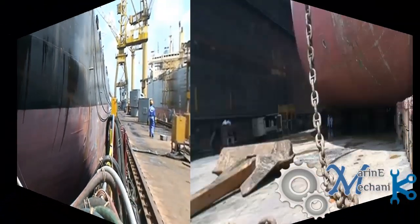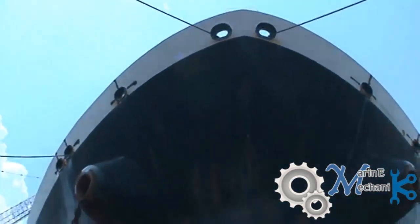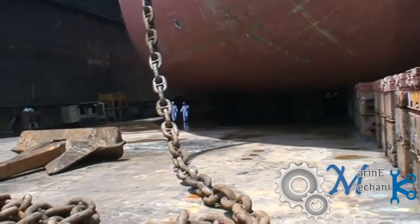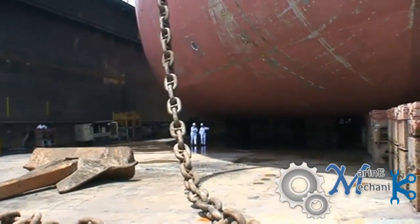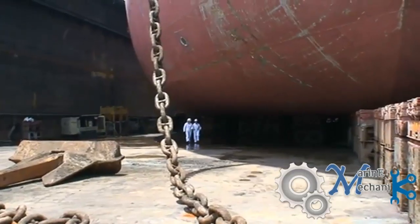In the next picture we can see the forward of the ship, where you can see the bow. Here is the anchor and cable ranged out, the bulbous bow lying exactly on the keel blocks, and the anchor chain. You can also see two of the technical superintendents walking and approaching.